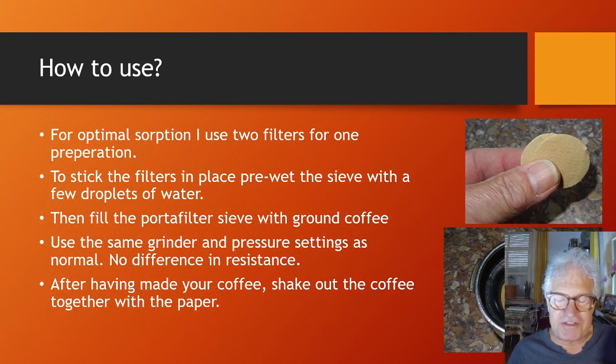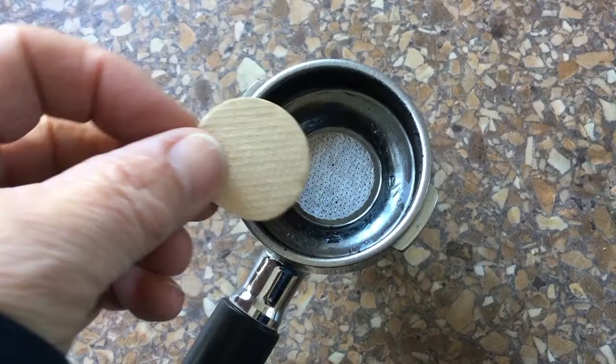You won't notice any difference in taste, and that's not astonishing because these are good quality filters. After having made your coffee, shake out the coffee together with the paper — very easy.